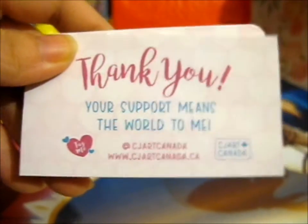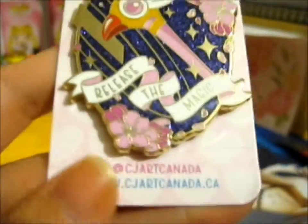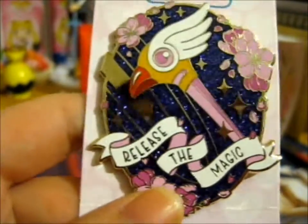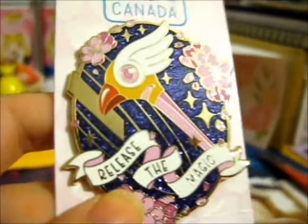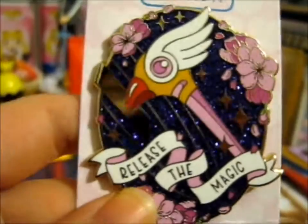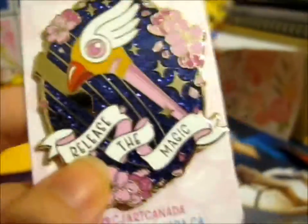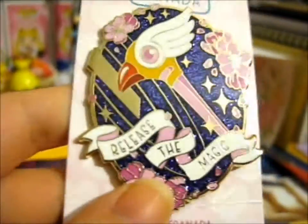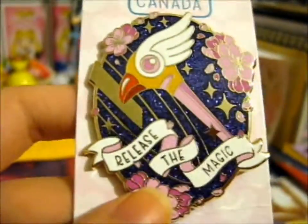Anyway, this is the awesome — ta-da — the glitter version of the Release the Magic Clow wand card pin thing. Double-sided. But it is absolutely stunning. She originally only had this as a patch, maybe a sticker, but I'm so happy she made it into a pin as well.